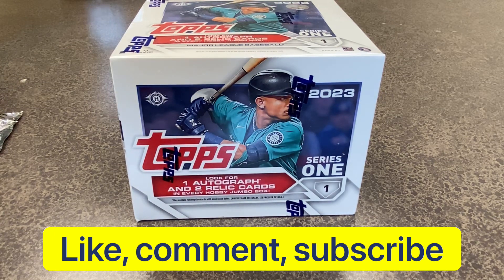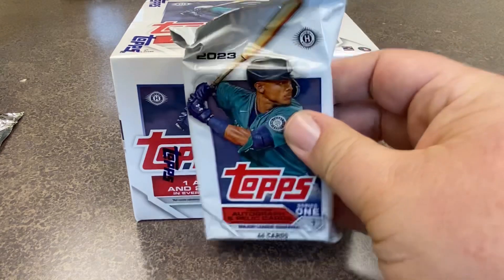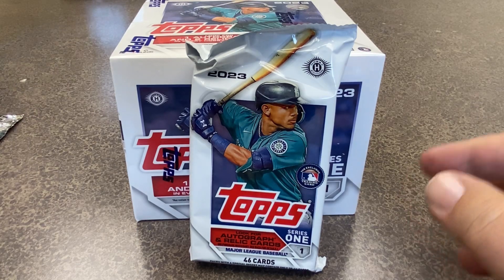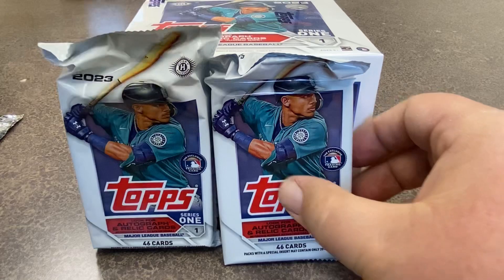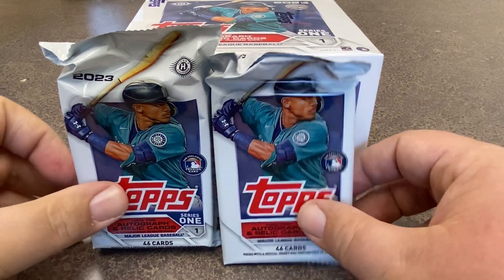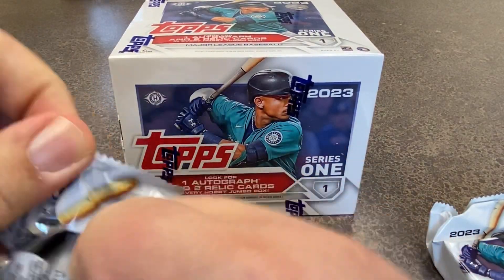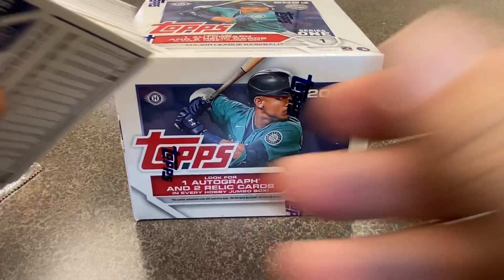Leave a comment on this video and let me know what rookie you are most excited about out of this year's class. We'll go with two, maybe three packs depending upon how long this goes. We've got the jumbo packs, or the silver packs right there, and we'll see what we can do — this is obviously my first time opening up 2023. It's a product I'm pretty excited about.